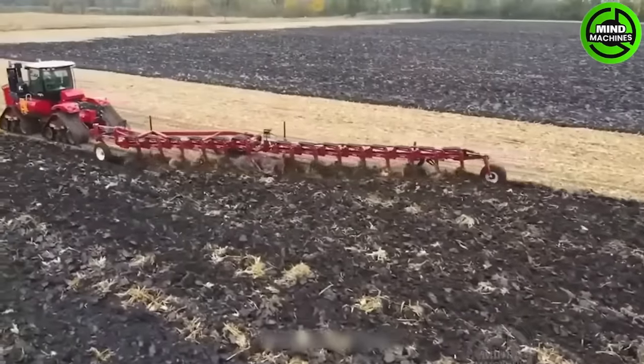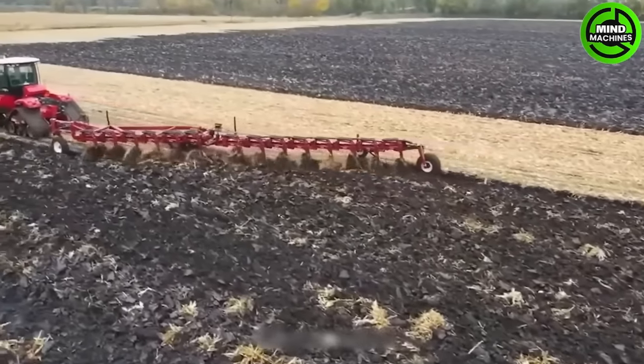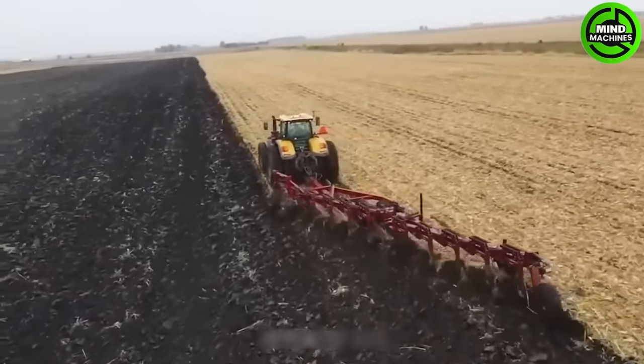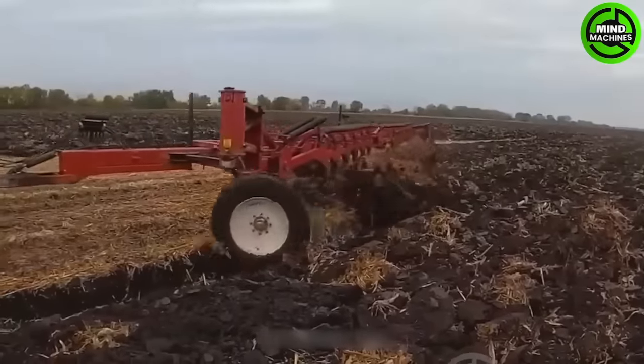The synergy between massive tractors and 21-row plows brings remarkable agricultural productivity, aiding farmers in laying the groundwork for the growth and sustainability of the agricultural sector.